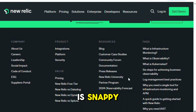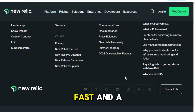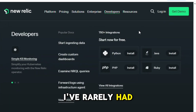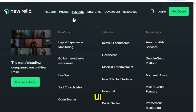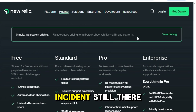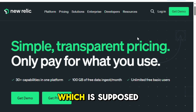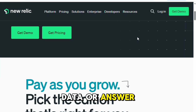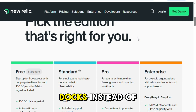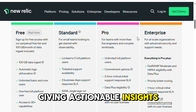Speed-wise, New Relic is snappy — it loads dashboards fast, and the real-time analytics engine is powerful. I've rarely had an issue with slowness in the UI, and data refreshes quickly enough that you feel in control of live incidents. Still, their Ask AI feature, which is supposed to help interpret data or answer questions, fell a bit flat for me. It just regurgitated docs instead of giving actionable insights in the moment.